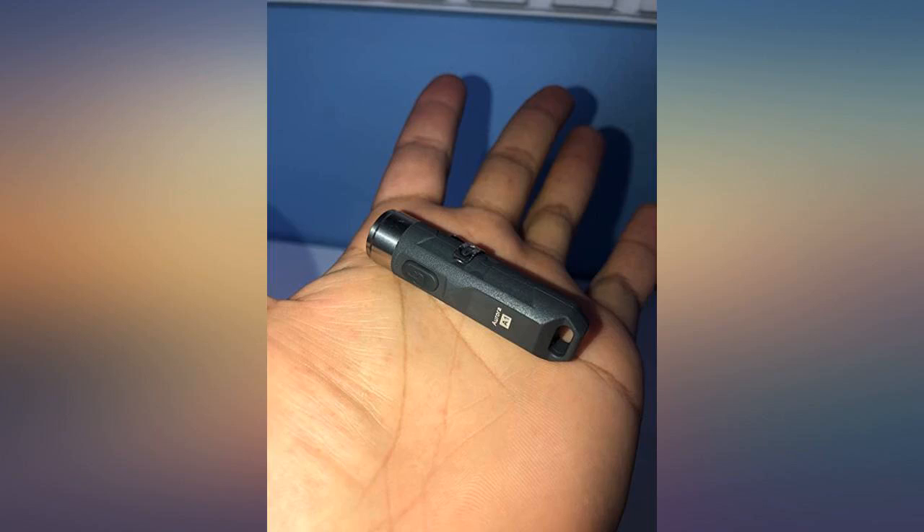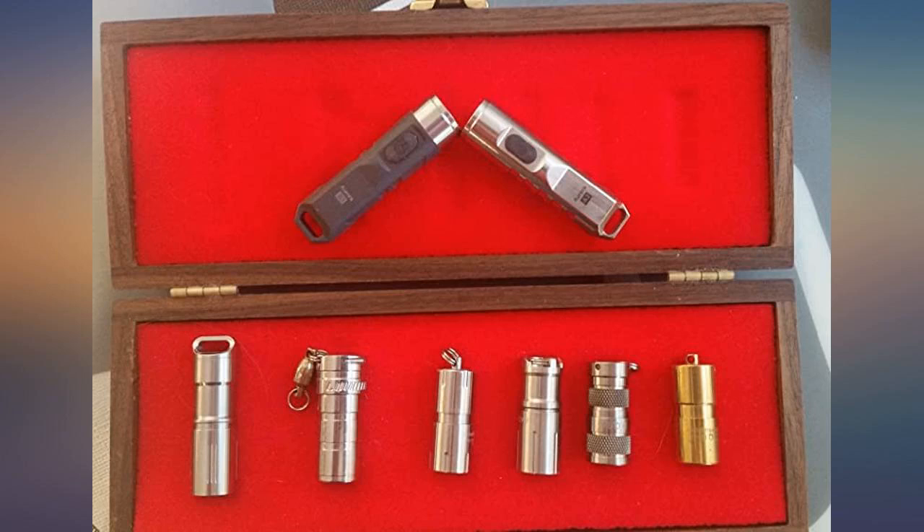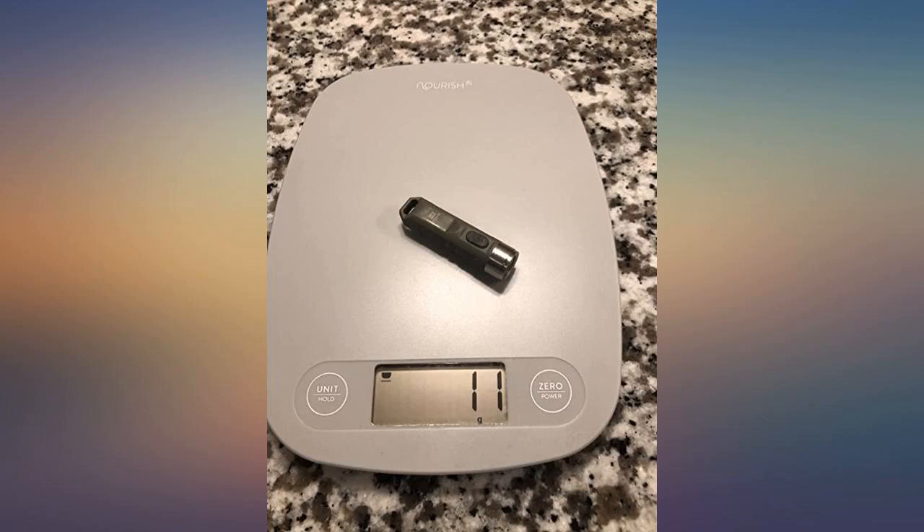Additional update — amazing product. I accidentally sent it through the washer and dryer. I thought, what the heck, let's see what happens if I charge it. It worked and is still working.